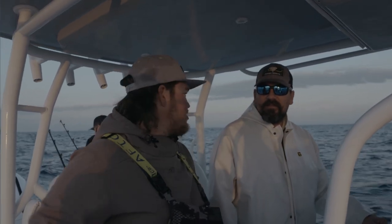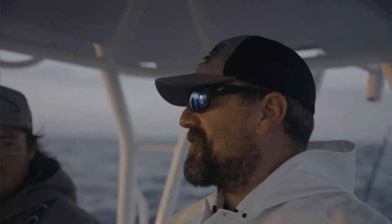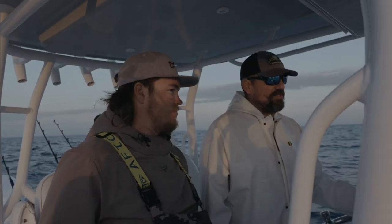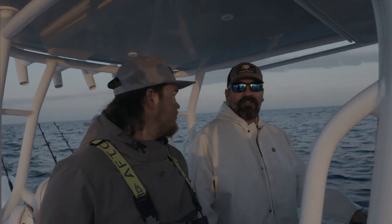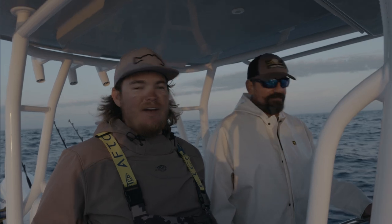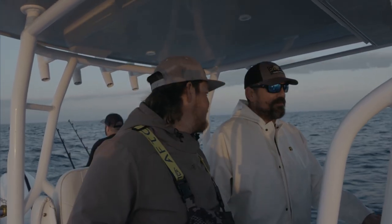I'm here with my good buddy Steve Grant. We're gonna be high-speed trolling for wahoo today. It looks like we got some great conditions — couldn't ask for much better weather. We're gonna do one of my favorite things in the whole wide world: drive real fast and try to catch one of the fastest fish out there. A couple guys had some good days yesterday so hopefully we got a good day today.